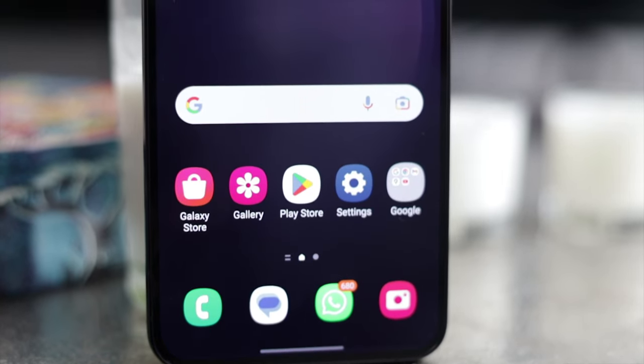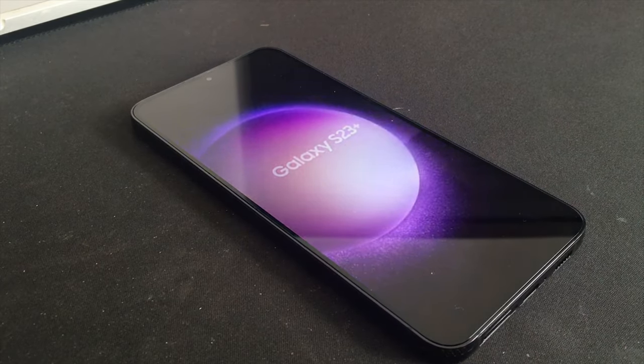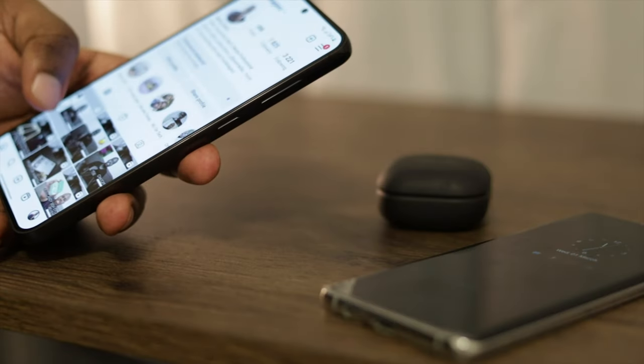Samsung's Galaxy S23 range of smartphones is here. I've been playing around with the S23 Plus for a few weeks, so for today, let's get into some thoughts, impressions, and whether or not this is a phone that you should be buying.